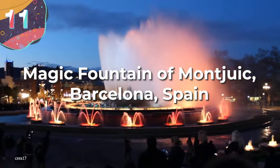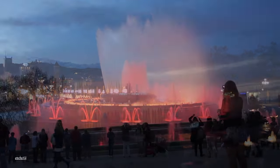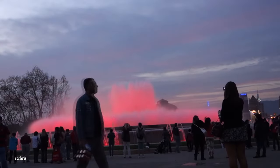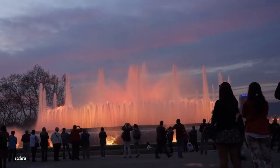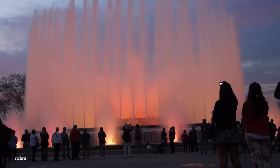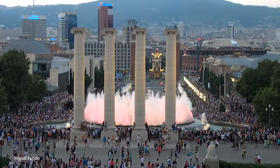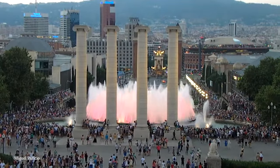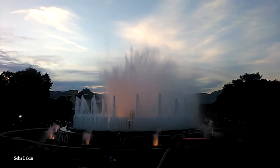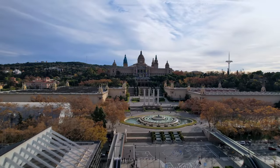Number 11. The Magic Fountain of Montjuic, Barcelona, Spain. The Magic Fountain of Montjuic is aptly named. Since its construction, it's entertained thousands of people with its whimsical design and carefully choreographed water dancing. The fountain was commissioned for the International Exposition of 1929, and it was the brainchild of a Catalan architect named Carles Burgoy. He envisioned a massive fountain that would not only captivate audiences with its sheer size, but also mesmerize them with a choreography of water and light. The Magic Fountain spans an area of almost 12,000 square feet.